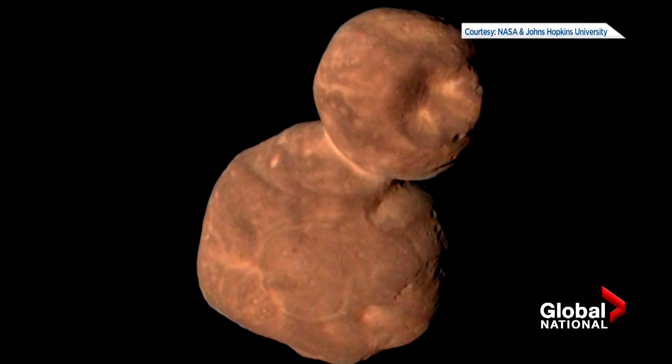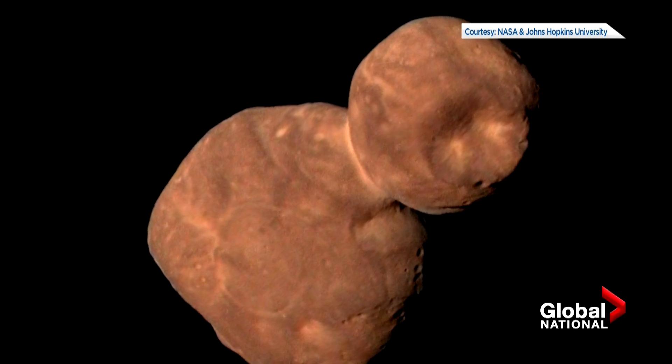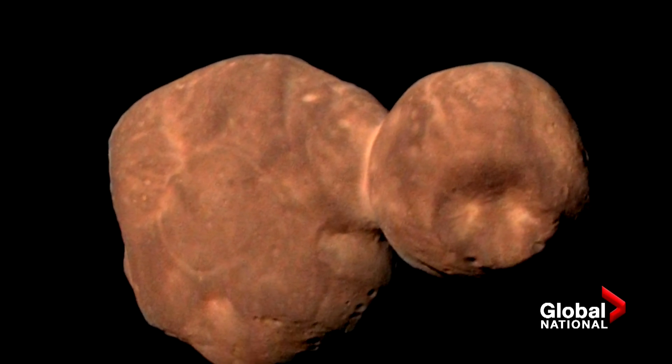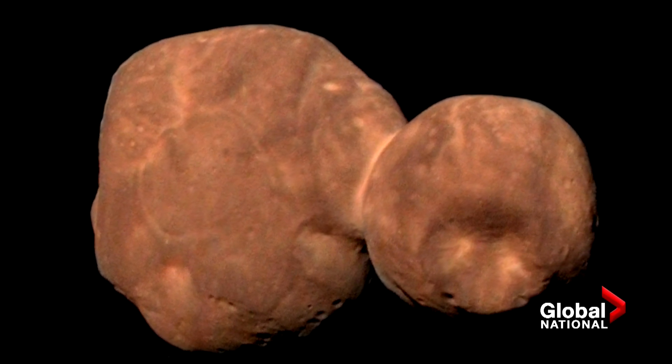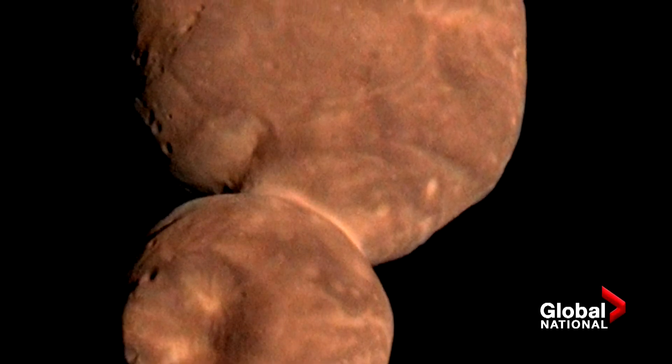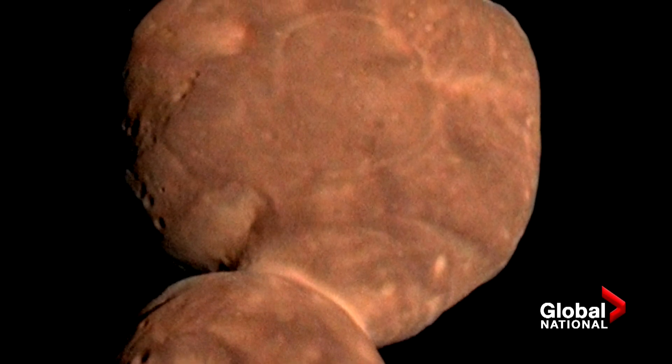Elena Hyde says rusty-colored Arrokoth's gentle formation may solve the puzzle. This actually matches the simulation predictions for a more gentle collision. So this really changes how we understand planet formation. Arrokoth, a small object that represents a giant leap in our understanding of planets everywhere.